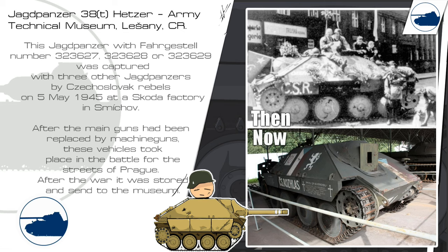This Jagdpanzer, along with three other Jagdpanzers, was captured by Czechoslovakian rebels on the 5th of May 1945 at the Skoda factory. After the main guns were replaced by machine guns, these vehicles took part in the battle for the streets of Prague. After the war it was stored and sent to the museum.